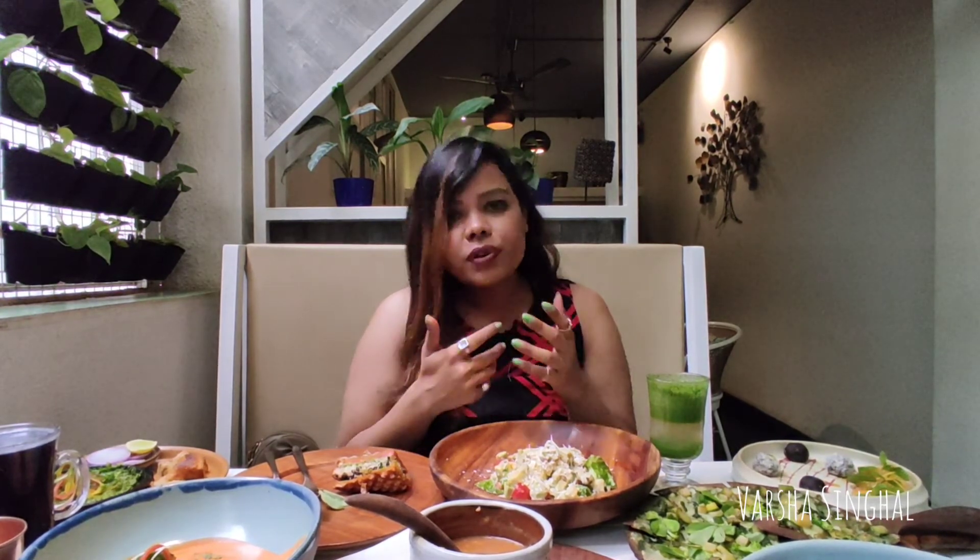There are desserts, main course, appetizers, and beverages — a lot more to explore. So do visit Sante Spa Cuisine Restaurant, which is situated at Indiranagar. Do tag me. You know the drill — like, share, and subscribe. Stay safe, stay healthy, and lots of love. I'll see you guys soon.